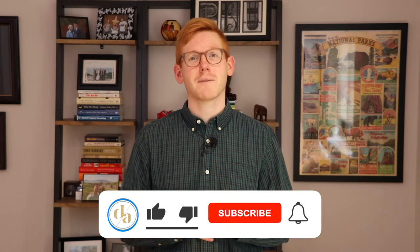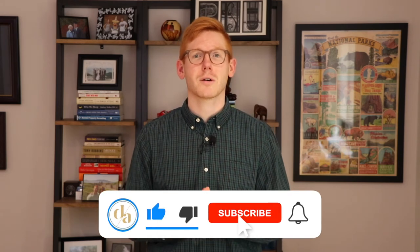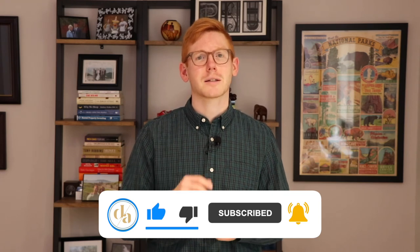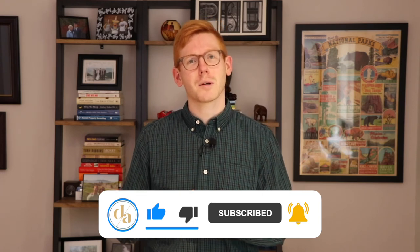If you like this video, click the like icon. If you have any questions, concerns, or comments, please leave us a comment below — we'd love to hear from you. Also click the subscribe button or the bell icon to be notified of our next video. Thanks again for checking out this real estate tip on chimney inspections. Bye-bye.